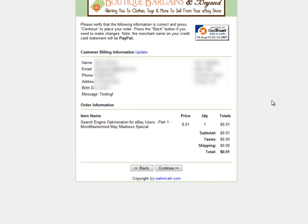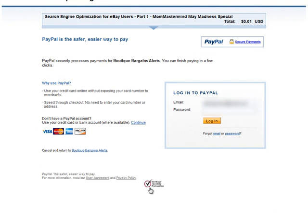Here I'm going to verify my customer billing information and the order information. We're going to be purchasing the search engine optimization for eBay users, part one. We're going to press continue at this point and it's going to take me directly to PayPal. PayPal is her payment gateway that she's using for all purchases.